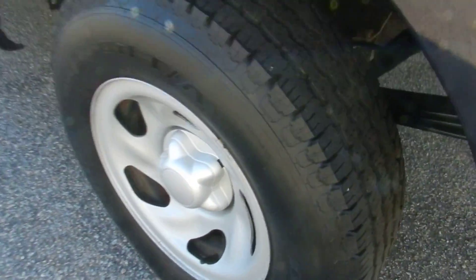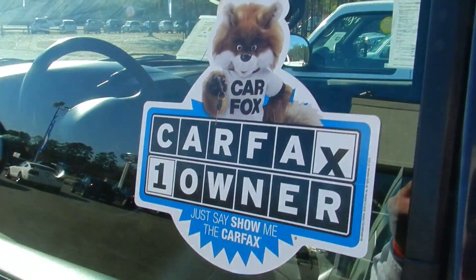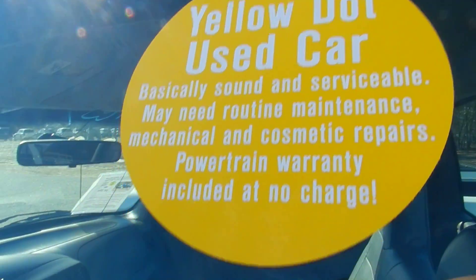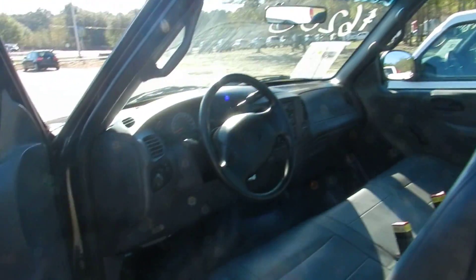Alloy wheels, nice set of tires. Carfax shows it's a one-owner vehicle. Green dot — that means it's going to come with a powertrain warranty included, so you're getting a warranty with this car at no extra charge.